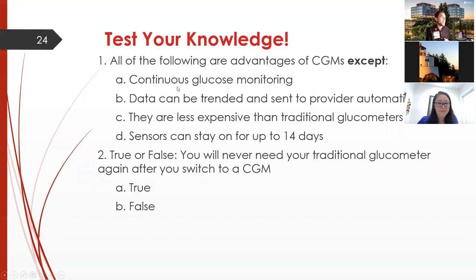Knowledge check on CGMs: which of the following is NOT an advantage? Continuous glucose monitoring data can be trended and sent to providers automatically; they are less expensive than traditional glucometers; or sensors can stay on for 14 days. The answer is B — they may actually be a little more expensive than traditional glucometers, though there may be ways to bring that price down. True or false — you'll never need your traditional glucometer again after switching to a CGM. False — you should keep it on hand to double-check readings, especially for low blood sugar.